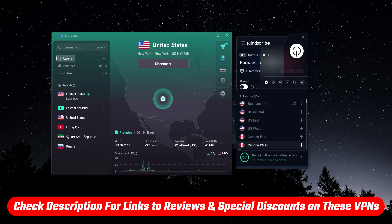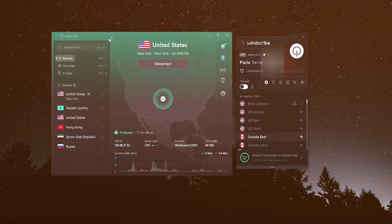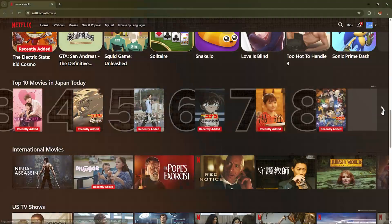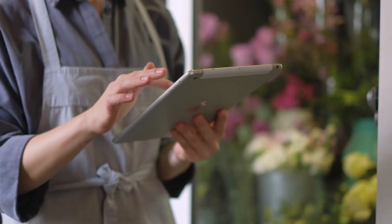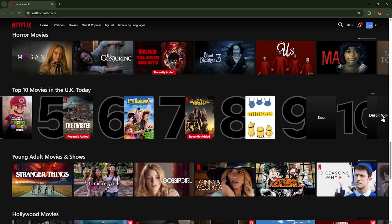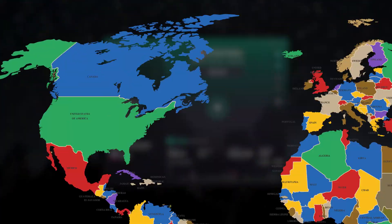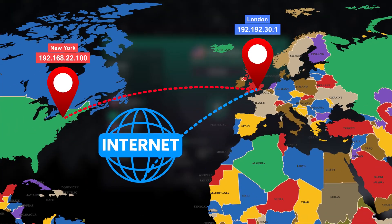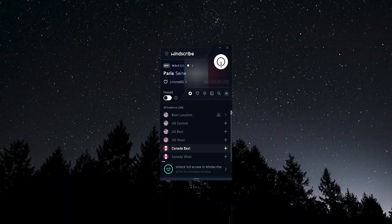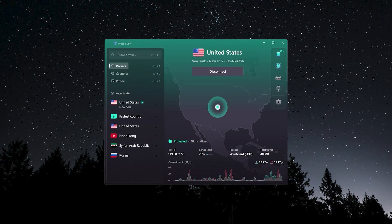First, let's talk about streaming. VPNs like these are used to access content libraries on streaming platforms like Netflix, Hulu, or Disney Plus that aren't normally available in your physical location. Every streaming platform offers different content in different countries, and you can use a VPN to change your location and access that content. Between these two, the only one that allows that is Windscribe — Proton VPN's free tier does not allow for streaming or torrenting.